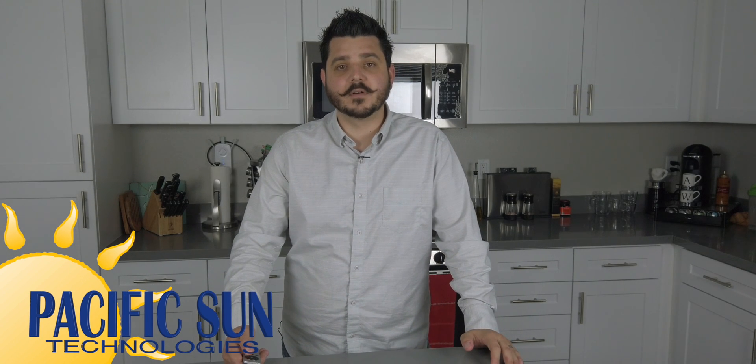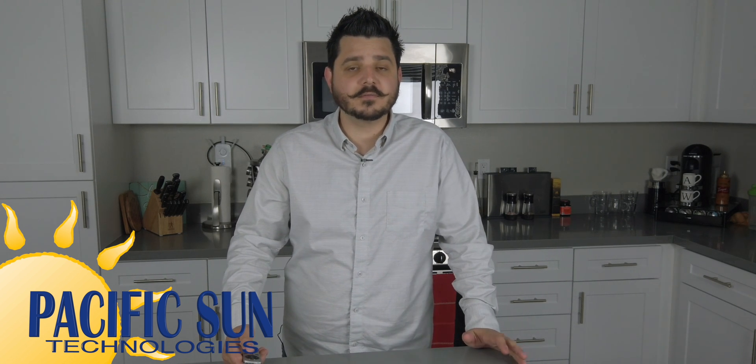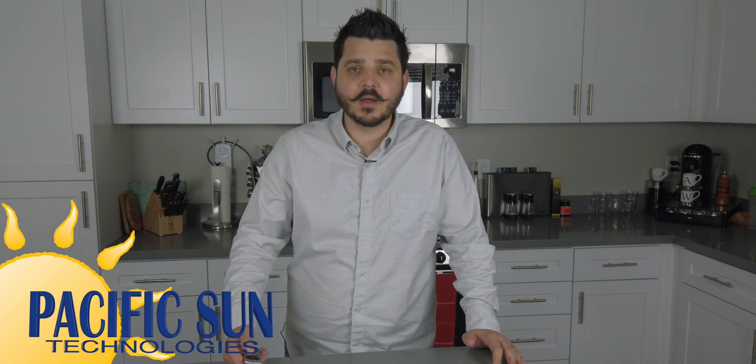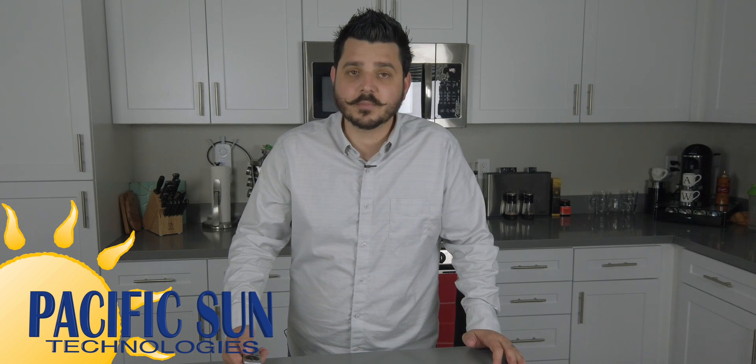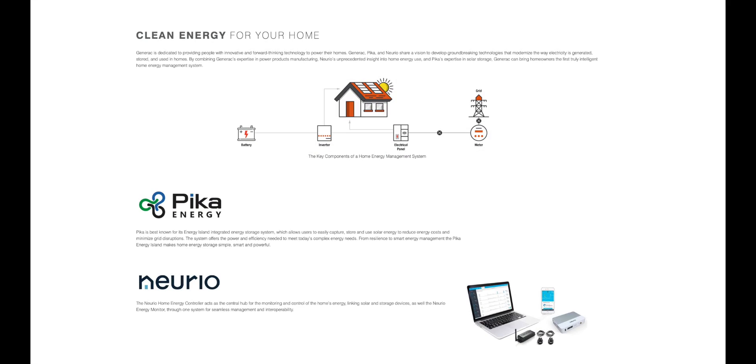Starting with the newest product we offer, the Generac Powercell. While most people have heard of Generac generators, very few have heard of their Powercell Solar Plus Storage system, because Generac only recently entered the renewable industry. They did this by acquiring two companies: Pica Energy, an all-in-one Solar Plus Storage solution, and Nereo Home Energy, which is a robust whole home energy monitor system.